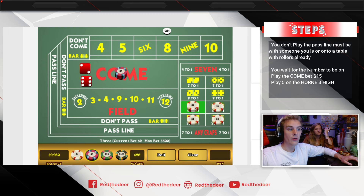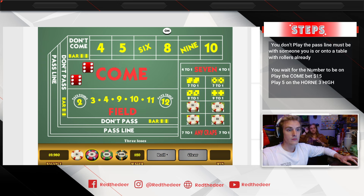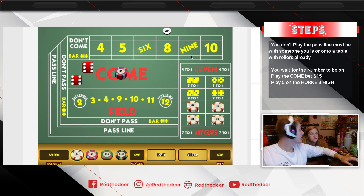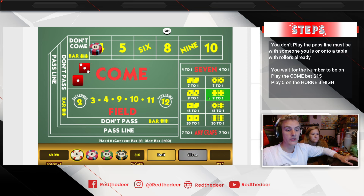Five dollars on the horn with two dollars high on the three. Now we roll — all we're hoping for is either a horn number or one of those place numbers. Twelve hits — that's a horn bet. We win thirty, we lost the fifteen. So we technically have nine dollars risked, and we're in a really good spot to win money right now.